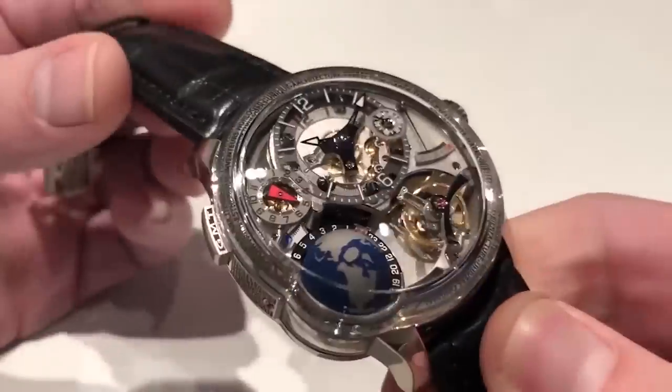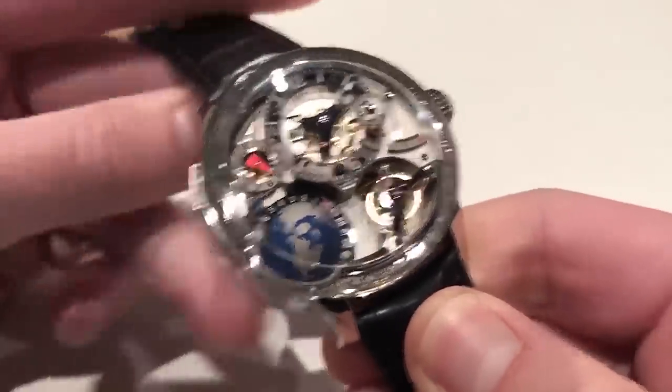This is expressly made for Grubel Forsey, paired with a beautiful and substantial alligator leather strap — black with a monotone stitch.